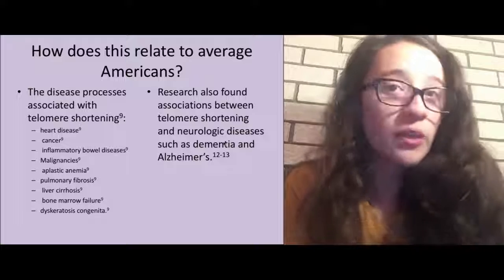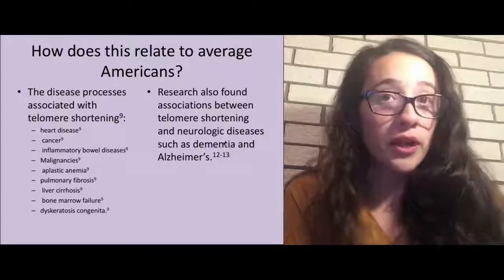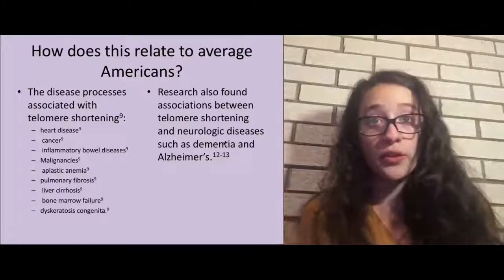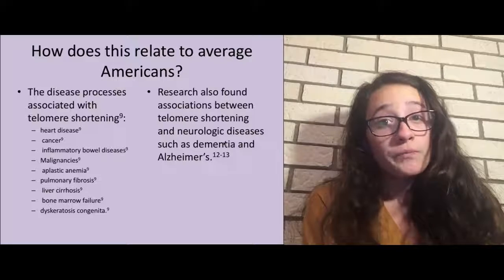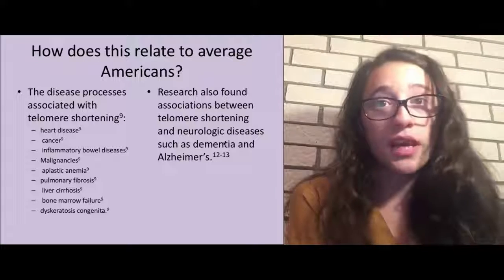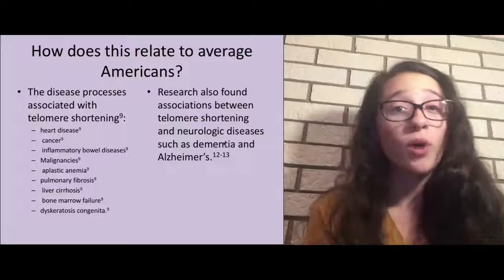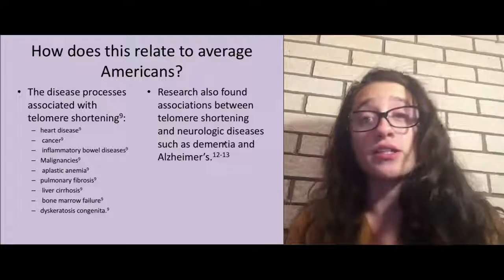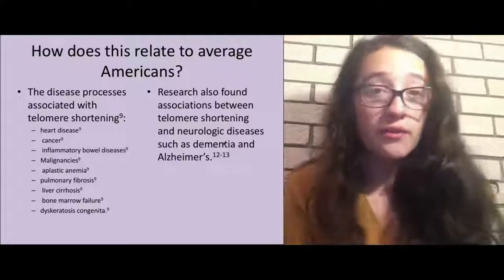How does folate and telomere length relate to the average American? This is an important question because research needs to be relevant to today's population. Disease processes associated with telomere shortening include heart disease, cancer, inflammatory bowel disease, malignancies, and more. These diseases affect a large portion of America's population, and people are looking to find cures for them — or even better, to prevent them. More research needs to be done on this topic to fully understand why pathology occurs.